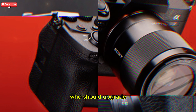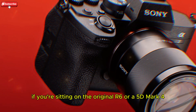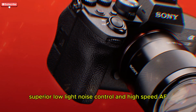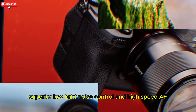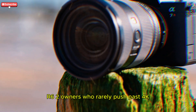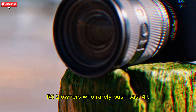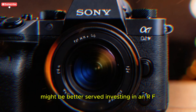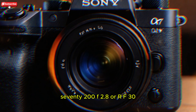Who should upgrade? If you're sitting on the original R6 or a 5D Mark IV and crave 6K RAW, superior low-light noise control, and high-speed AF for sports, the R6 III is a no-brainer. R6 II owners who rarely push past 4K 60 or 20fps bursts might be better served investing in an RF 70-200 f/2.8 or RF 35 f/1.2 instead.